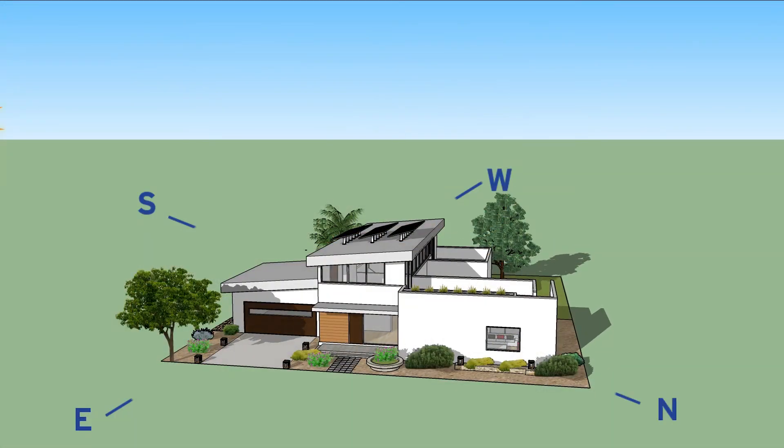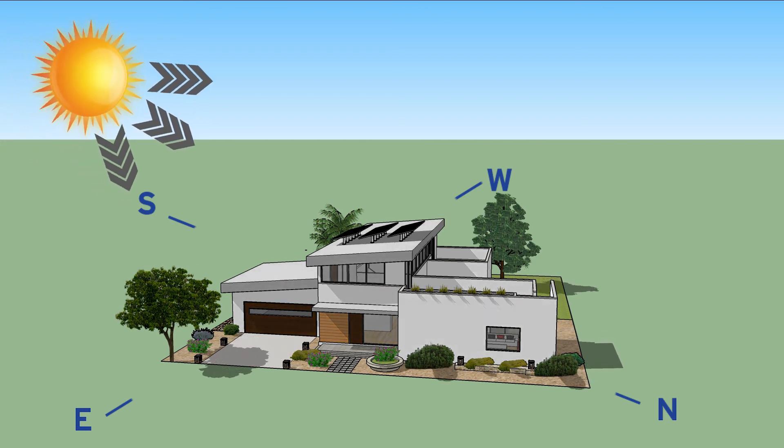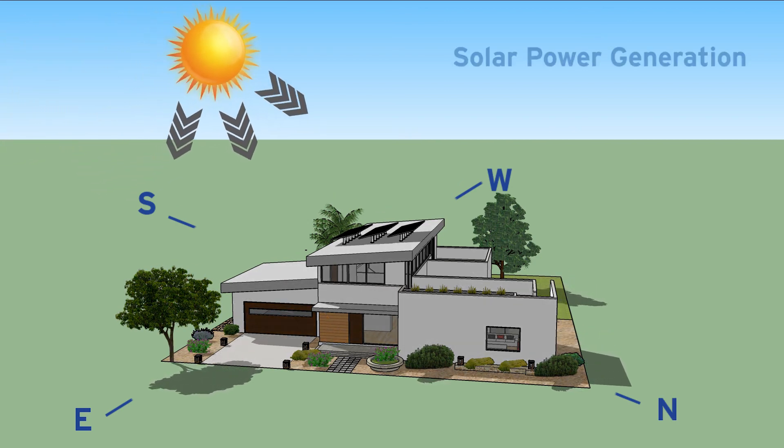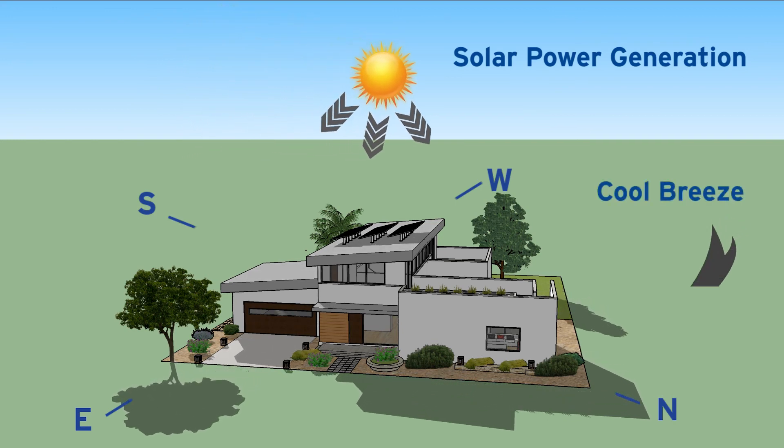While there's no single way to design a ZNE home, the ideal way to start is for architects and builders to orient the structure to maximize solar power generation and take advantage of cooling winds and natural shade.